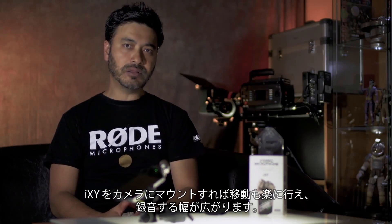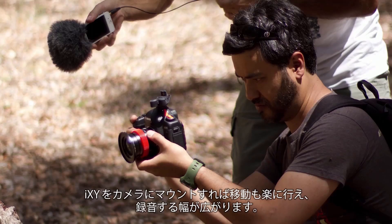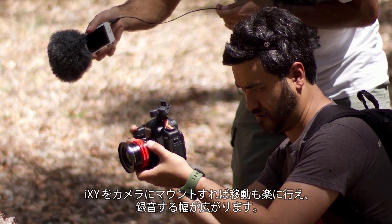You may also dismount the iXY from the camera and go handheld, which allows you to record audio with more mobility.